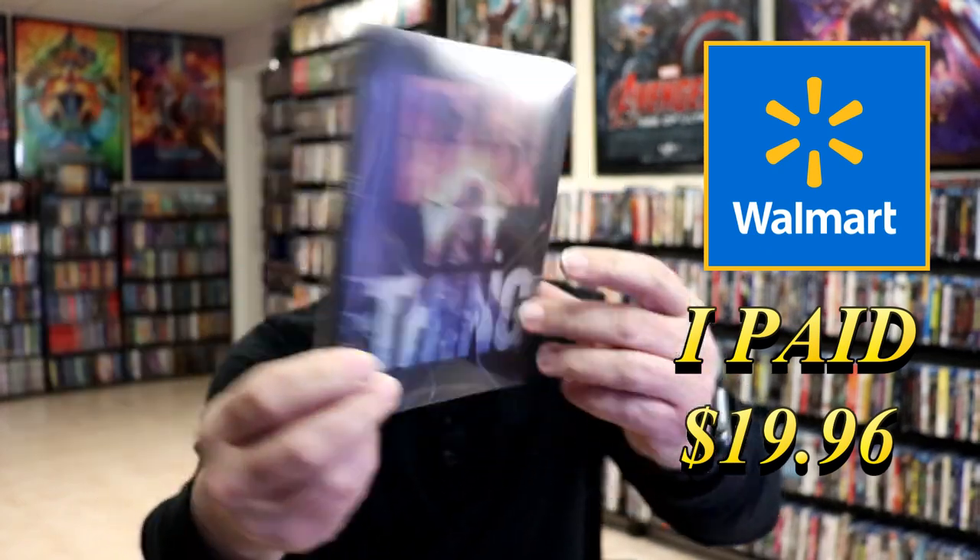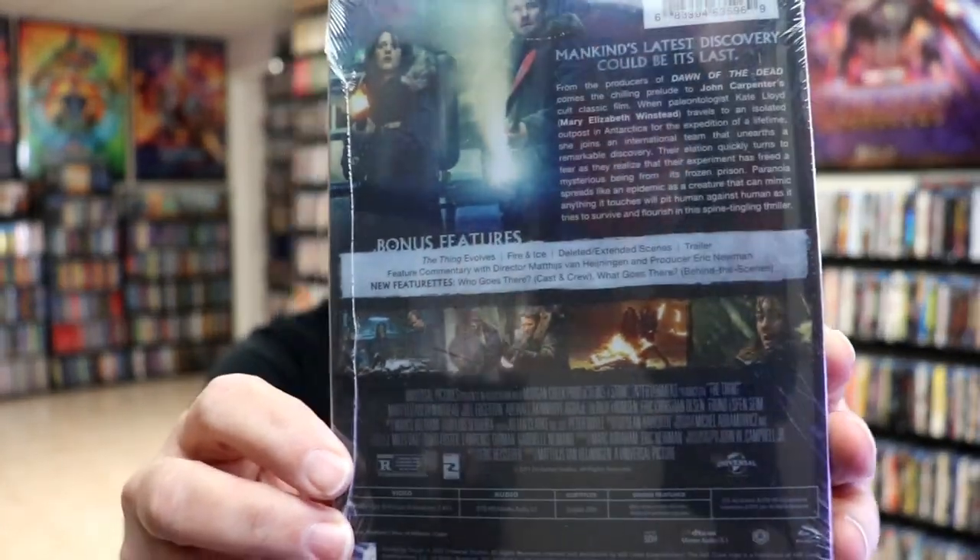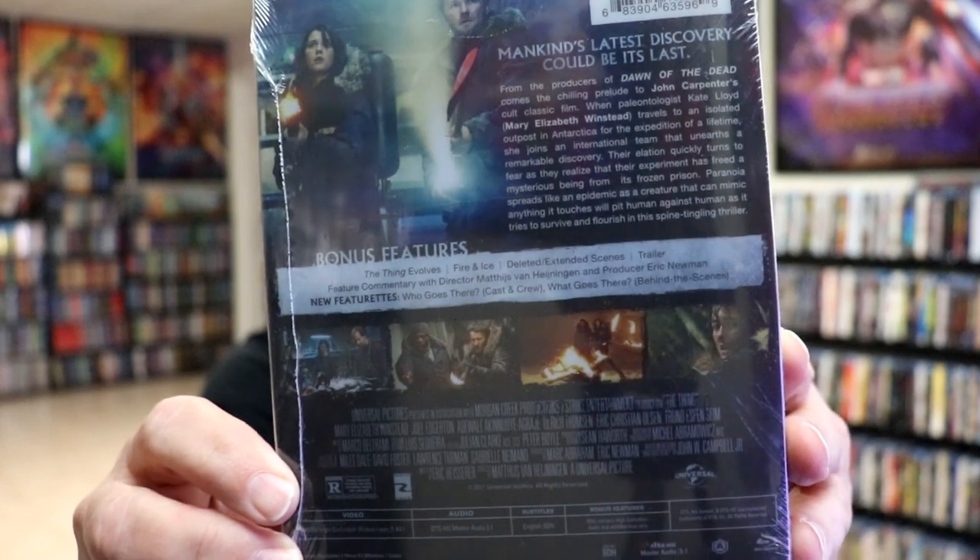Here's the front, and here's the back. If you'd like to check out these bonus features, you can go ahead and pause and do so. I'm going to go ahead and remove this from the wrapper and we can take a close look at this steelbook.